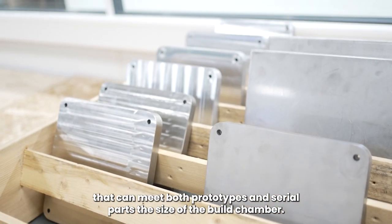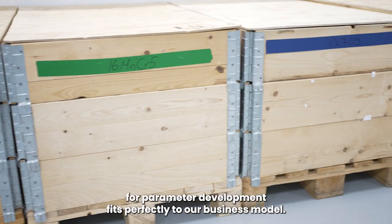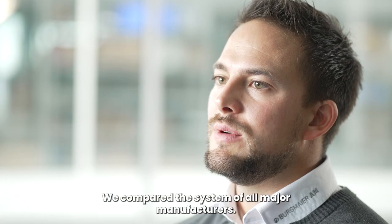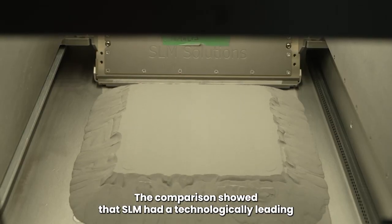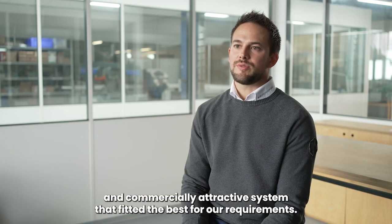The size of the build chamber, the productivity, the flexibility, and the possibility for parameter development fits perfectly to our business model. We compared the systems of all major manufacturers. The comparison showed that SLM had a technologically leading and commercially attractive system that fitted best for our requirements.